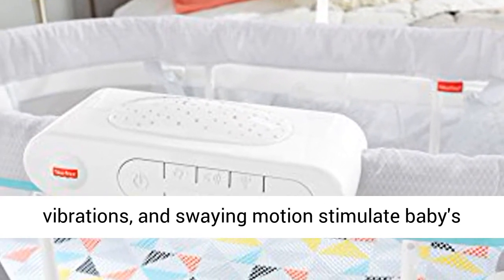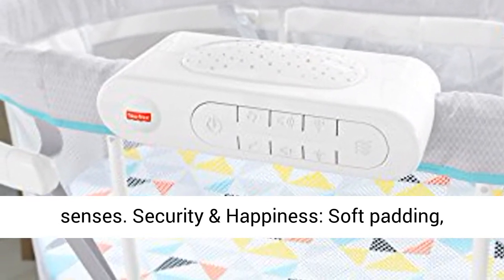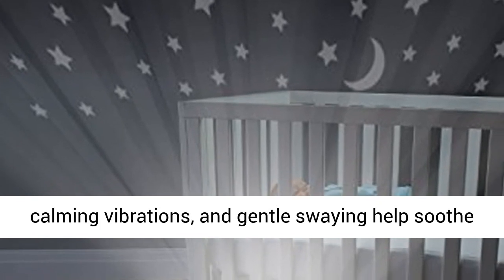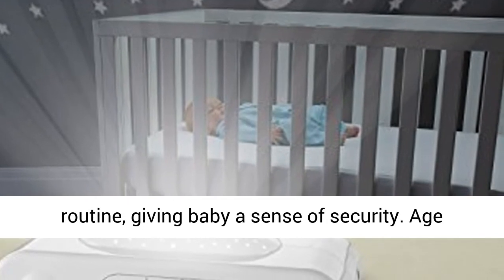Calming vibrations and swaying motion stimulate baby's senses for security and happiness. Soft padding, calming vibrations, and gentle swaying help soothe baby and become part of the nap and bedtime routine, giving baby a sense of security.